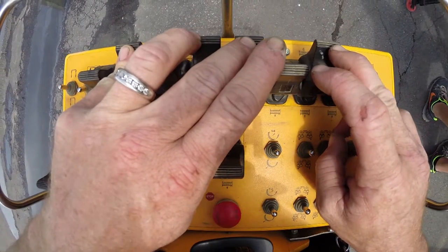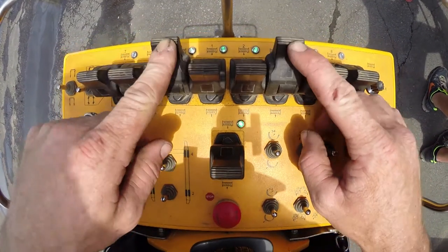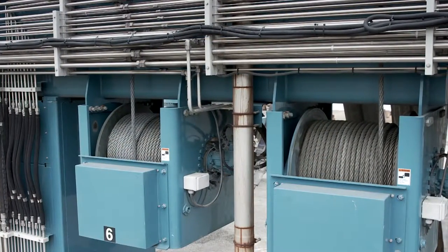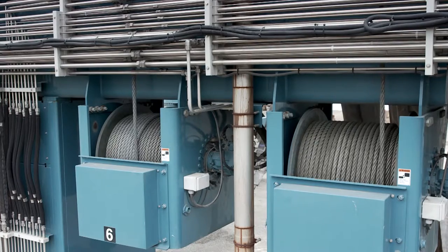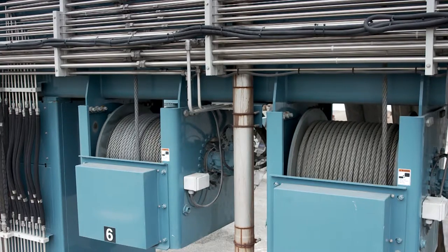Each hoist gives operators full proportional control of every load, while separate pumps power each hoist, assisting and synchronizing the lift of the vessel. Our hoist drums also feature lebus grooves, which eliminate wire crossing and reduce wear, increasing the life of the galvanized wire rope.